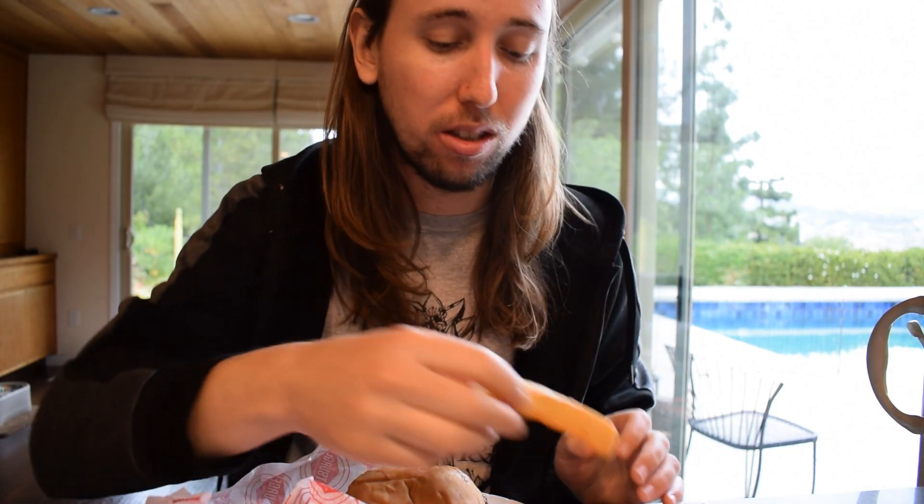It's actually really good. I have no idea what their fries taste like so I'm going to try those too. The fries are good — these are the fat fries. They have fat fries and skinny fries. It's not very salty.